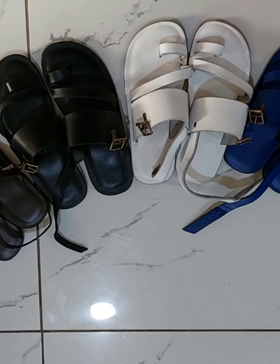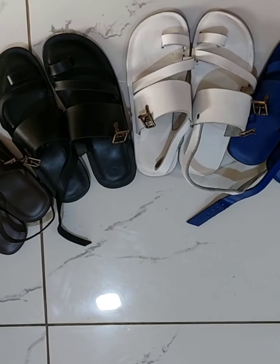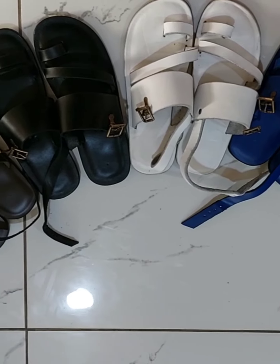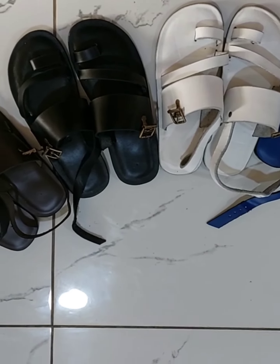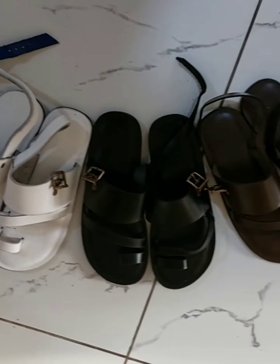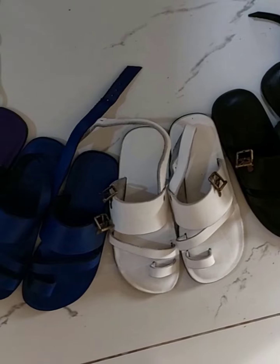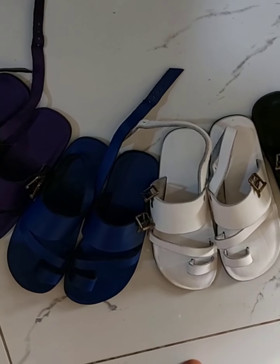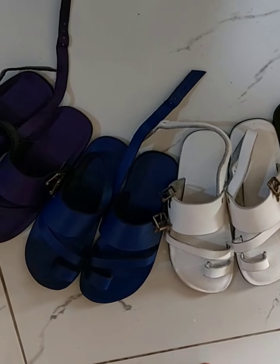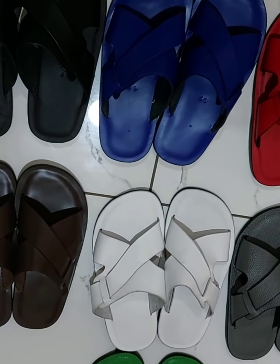Greetings everyone — here we go. These are the ladies sandals right here, you can get any color that you want. Showing you the handmade crafted, all leather, real leather ladies sandals. Now taking you over to the men's stand — over here you have the men's sandals we just purchased.